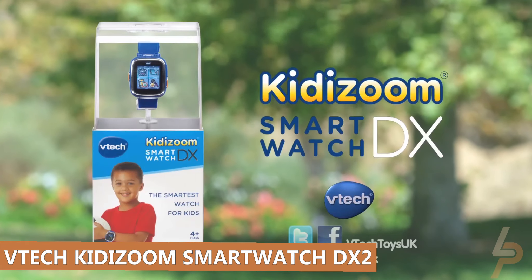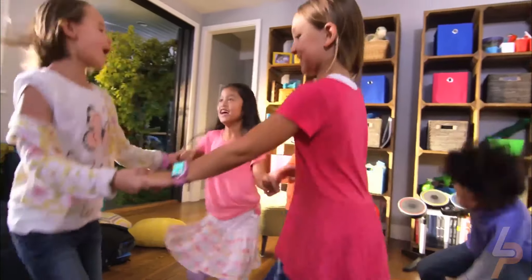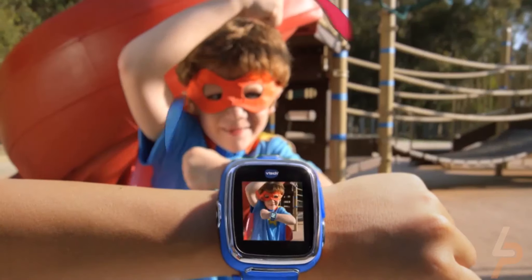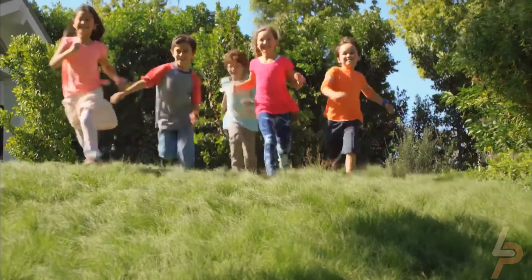VTEC Kidizoom Smartwatch DX2. Perfect for young photographers, this durable smartwatch lets kids take tons of pictures and videos. They can also explore their creativity with fun photo effects, frames, and filters.